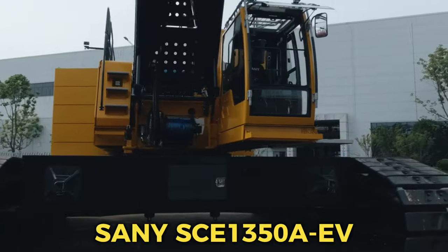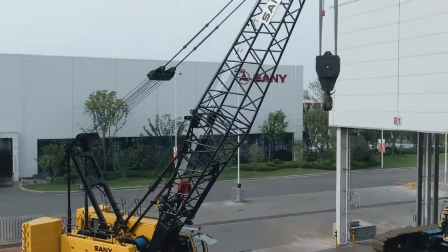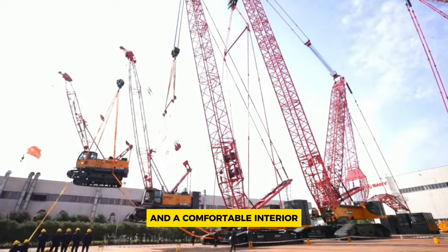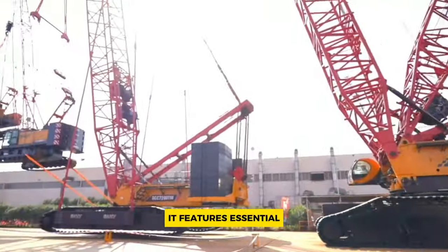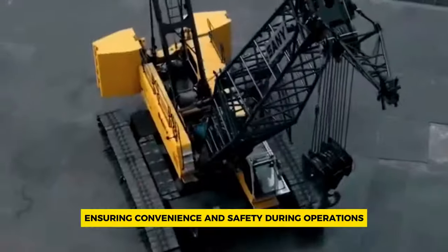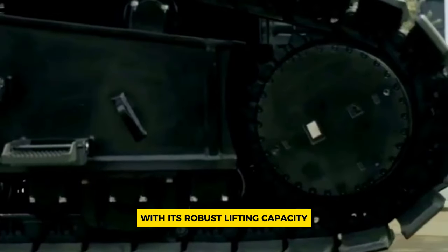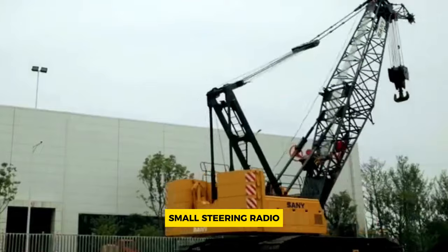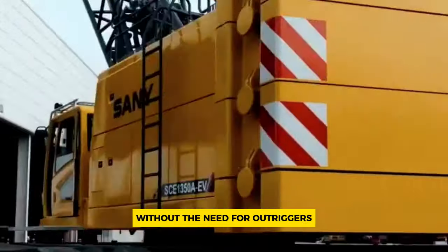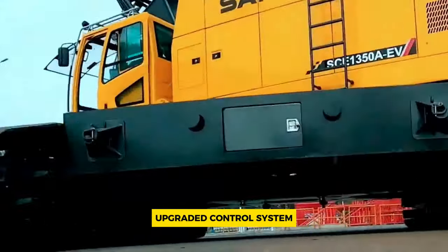Number 6: SCE 1350A EV. The SCE 1350A EV is an advanced 135-ton pure electric lattice boom crawler crane equipped with a cutting-edge intelligent cab. This new generation cab boasts a sleek design and a comfortable interior, providing operators with a pleasant working environment. It features essential amenities such as low and high beam lights, back view mirrors, heaters, air conditioning, and a radio, ensuring convenience and safety during operations. Additionally, the crane is equipped with real-time monitoring systems that track the center of gravity of the entire machine, enhancing safety during lifting and travel with the boom. With its robust lifting capacity, low ground pressure, small steering radius, excellent grade ability, and the ability to travel with loads without the need for outriggers, this crane is highly versatile. It utilizes the self-developed SYIC2 integrated control system, known for its high integration, precise operation, and reliable quality.